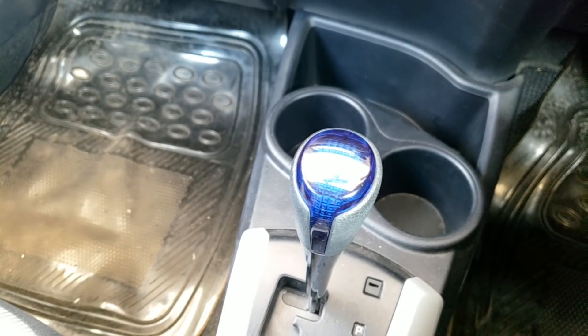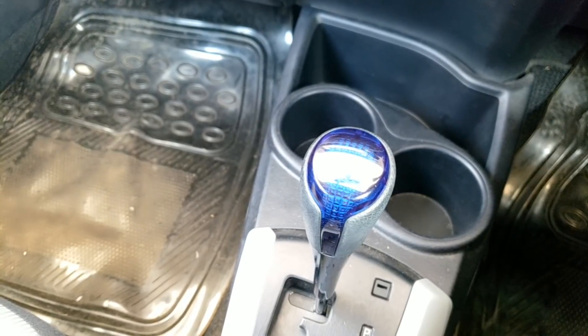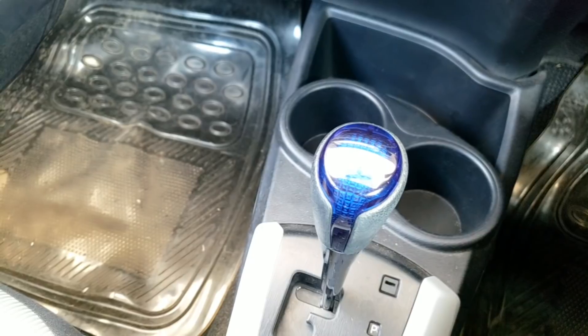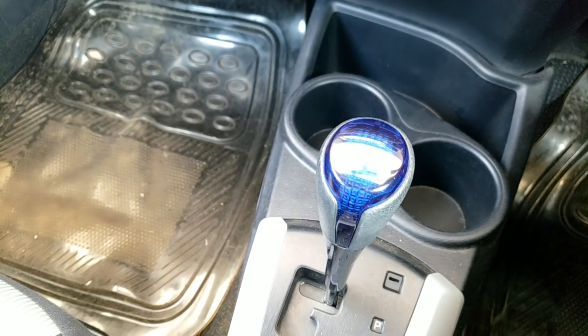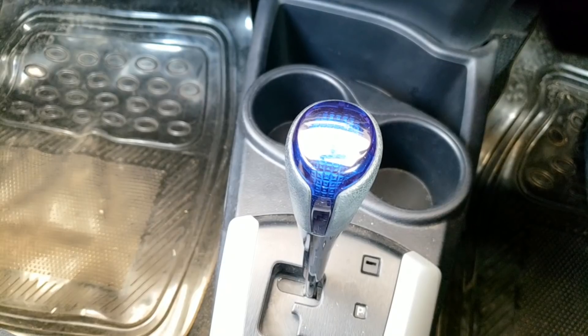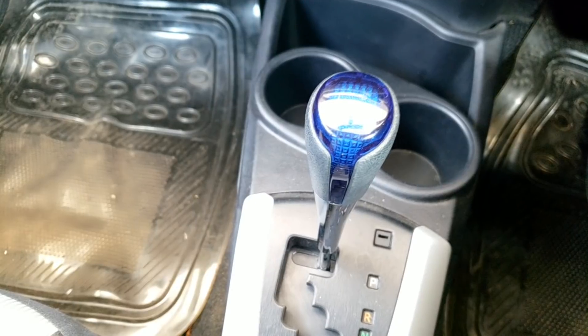Welcome guys to another video. Today we will discuss the gear jerks when you start the car and when you sit at a traffic light or switch signal. The car is now starting and I am going to remove its handbrake.